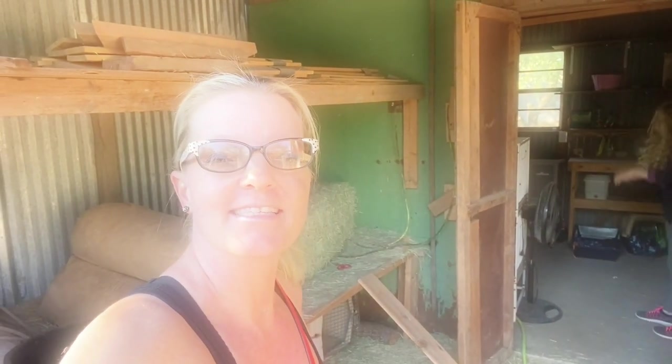Welcome back to Texas Unicorns. It is a beautiful day today. We just got back from Russell's Feed and I will show you that clip.